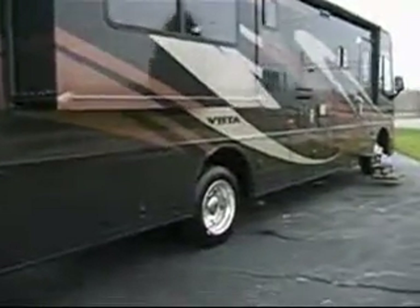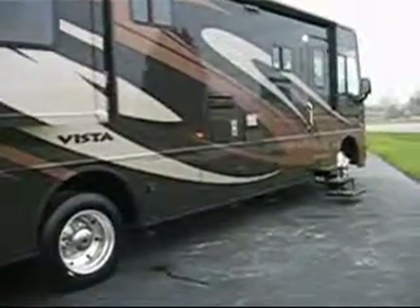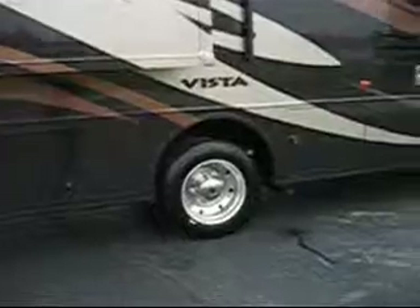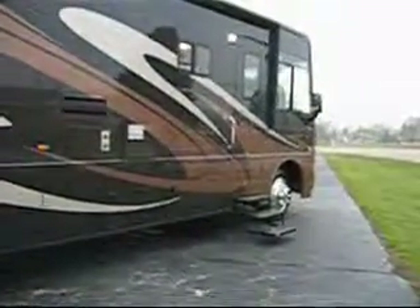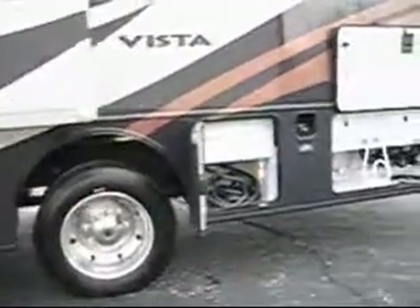It has the electric awning, power mirrors with your frost, electric step, and 22½-inch aluminum wheels. A very attractive unit. The 35F has over 160 square feet of exterior storage, so it's just loaded everywhere you look — a tremendous amount of storage on this unit.